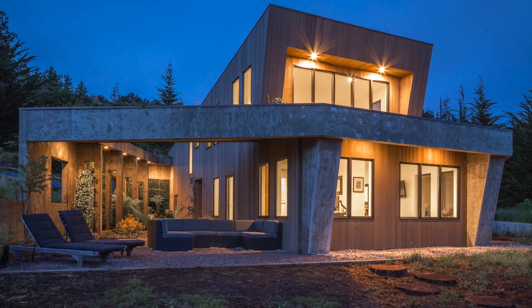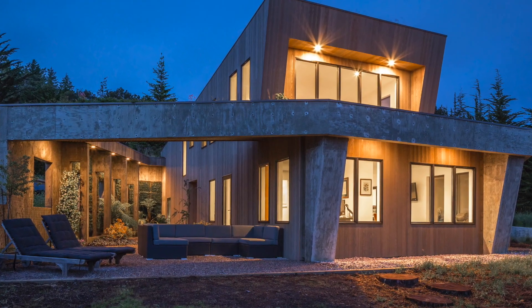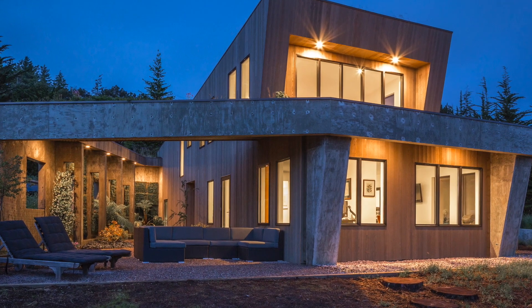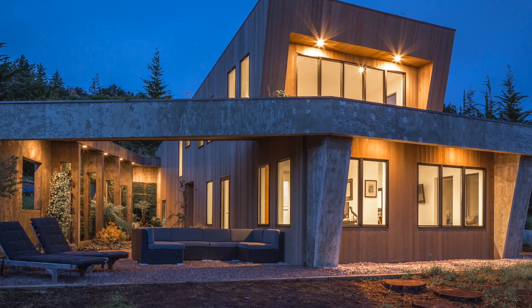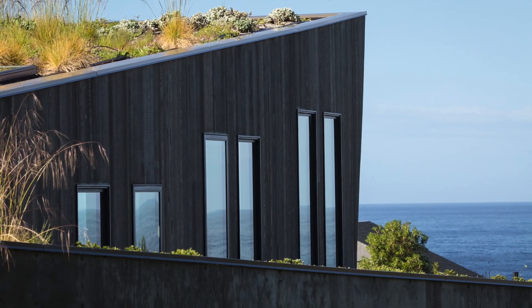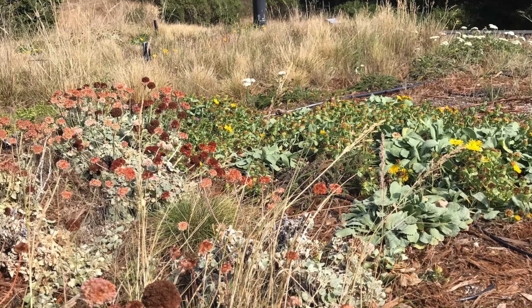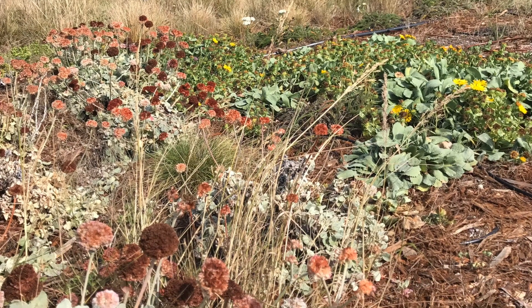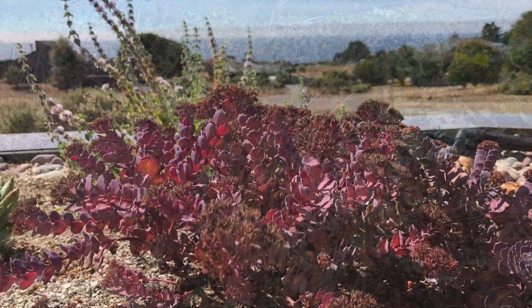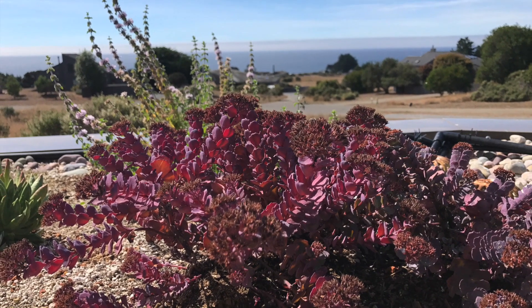The limited 1,300 square feet of conditioned space and the 16-foot height above the coastal meadow enable H-Gate to sit lightly on the land, featuring dual living roofs and a green wall. The HOA provisions strictly limit approved species not only to California natives, but to a limited list of species specific to the local flora of the coastal meadow and coastal terrace ecological systems.